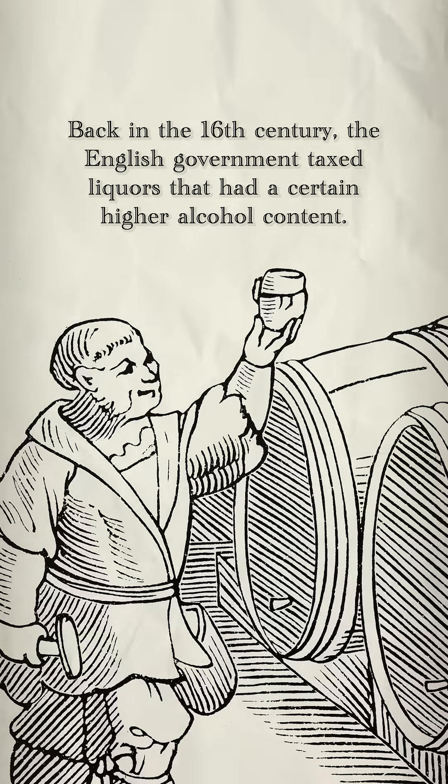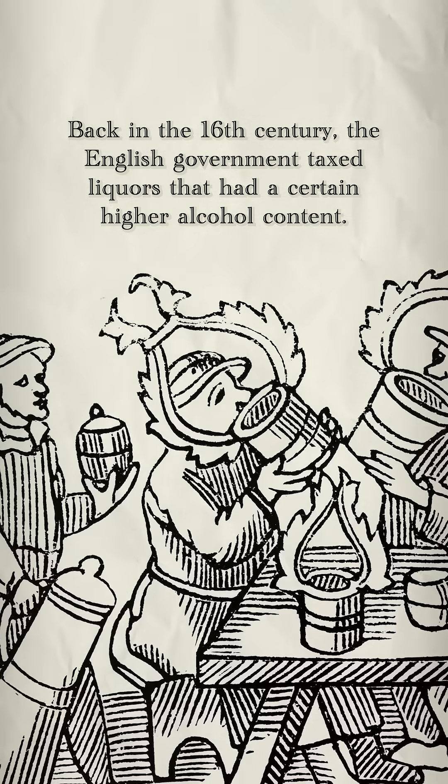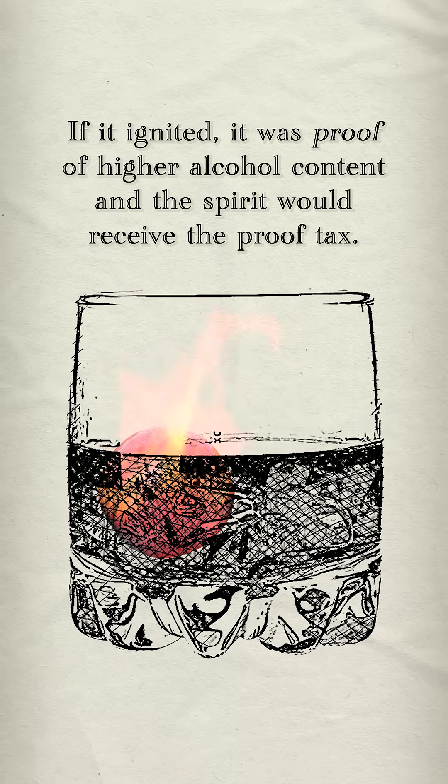Back in the 16th century, the English government taxed liquors that had a certain higher alcohol content. The English navy would test spirits by soaking a pellet of gunpowder in the liquor and lighting it on fire. If it ignited, it was proof of higher alcohol content, and the spirit would receive the proof tax.